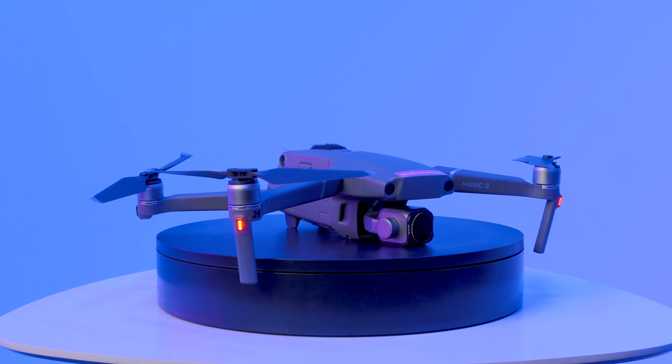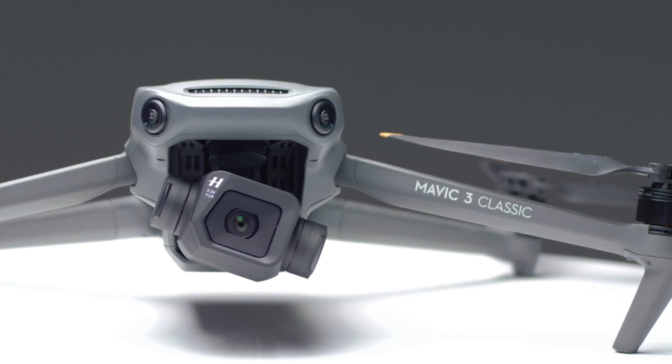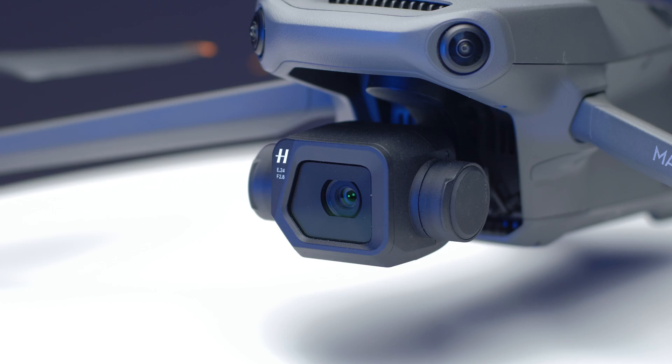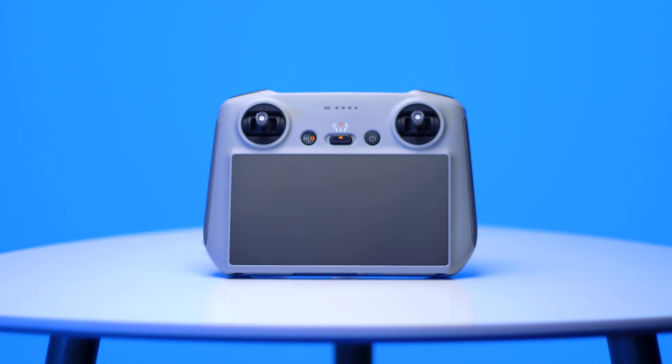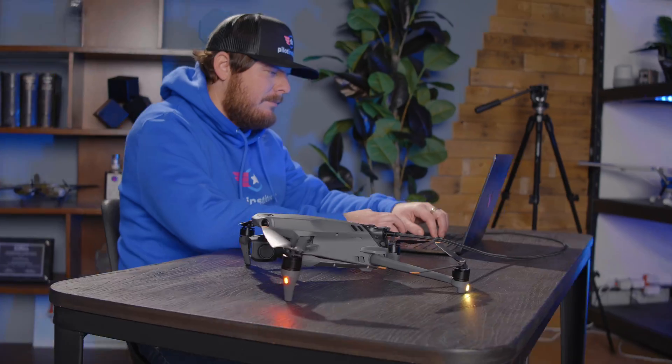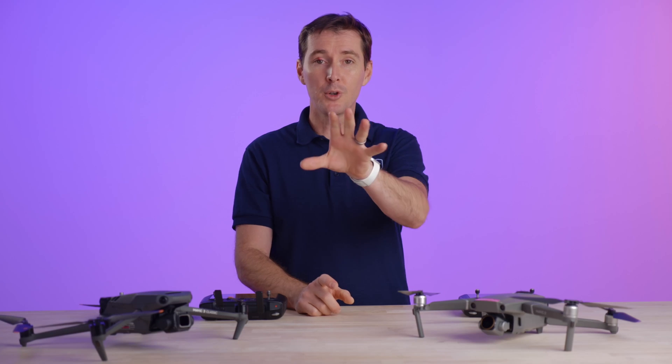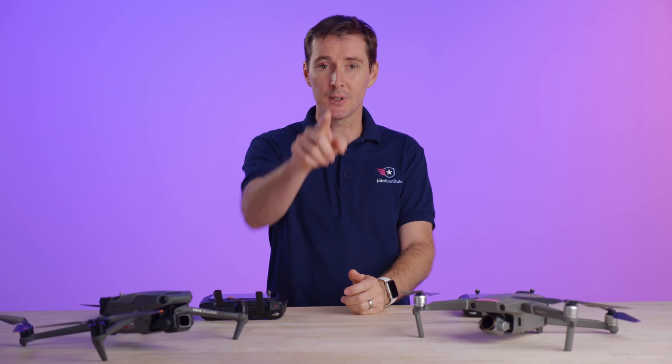Today we are comparing the Mavic 2 Pro with the Mavic 3 Classic. You might be wondering why we're doing this — the Mavic 2 Pro is an old drone, yes, but it is not dead just yet as you will see from the video. We're going to give you a comparative on photo and also on video, but I want you to draw your own conclusions, so let's get to it.